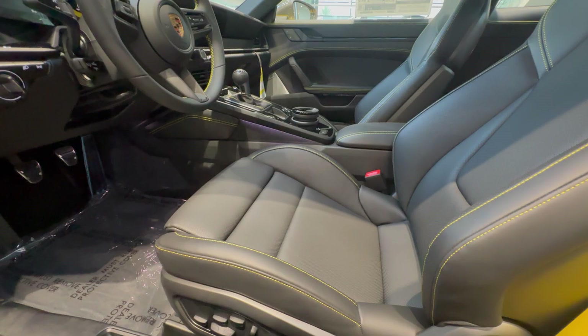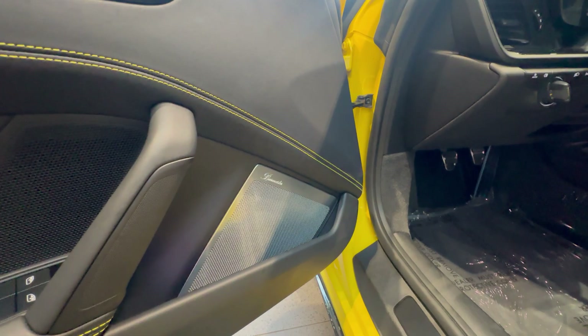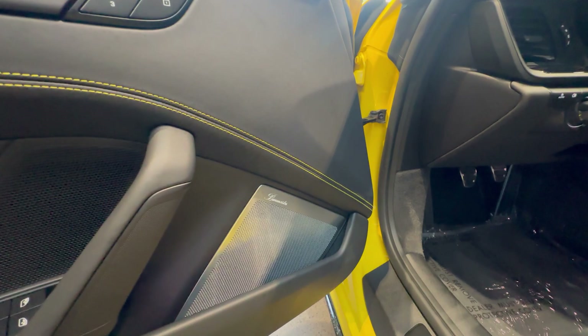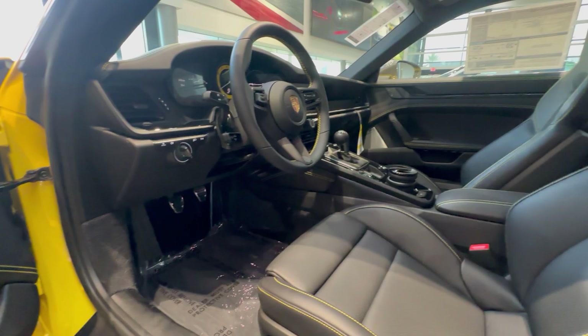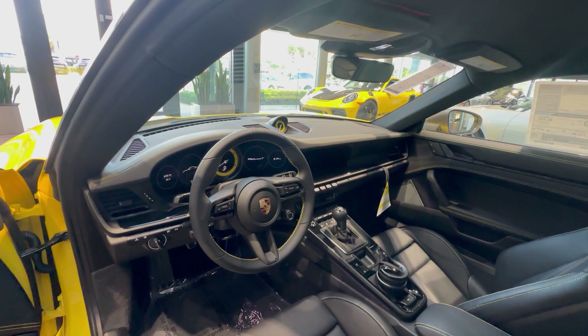The 18-way Sport Seats Plus offer very adjustable lumbar support, side support, and seat length control via button, combined with memory functionality. This one also has the Burmester speakers as a factory option — one of the reasons this is likely one of the most highly optioned Carrera T's for sale in the United States. The yellow accents have also been applied to the factory option instrument dial and on the Sport Chrono clock on top of the dashboard.